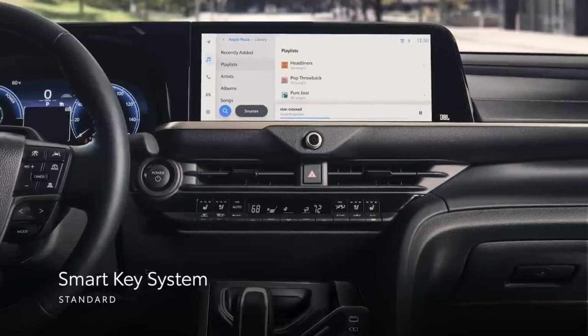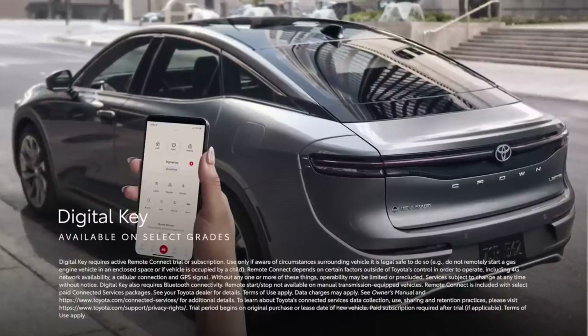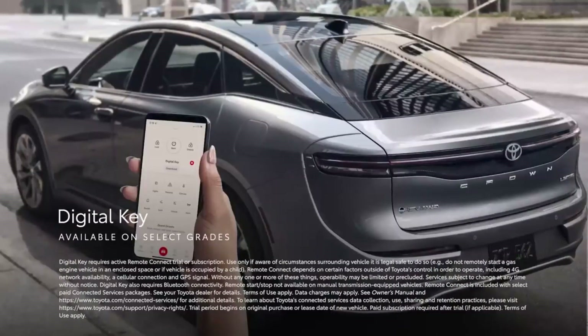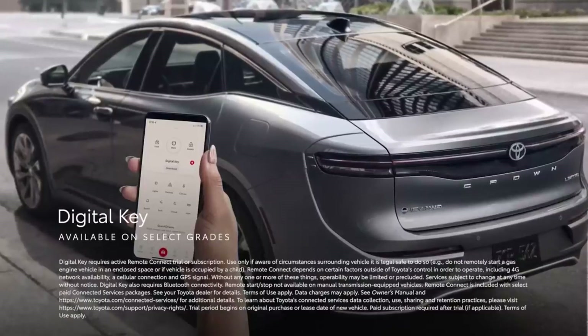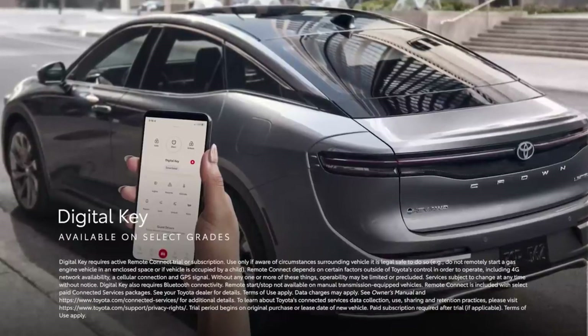All models come standard with 8-way power-adjustable front seats with heat, dual-zone automatic climate control, and ambient interior lighting. Limited and Platinum trims add a panoramic sunroof, leather upholstery, and ventilated front seats.